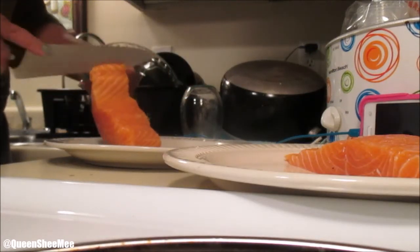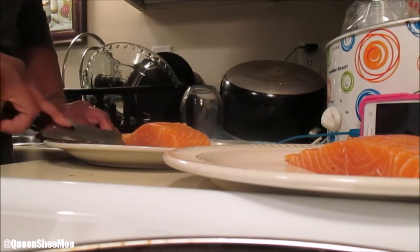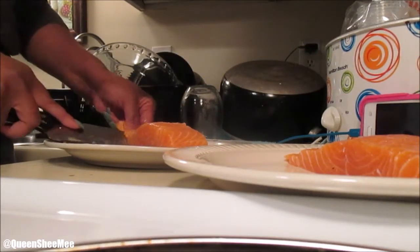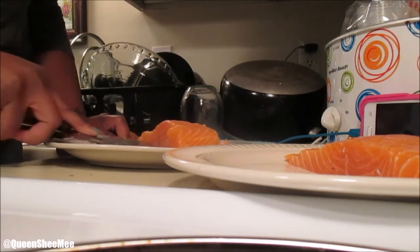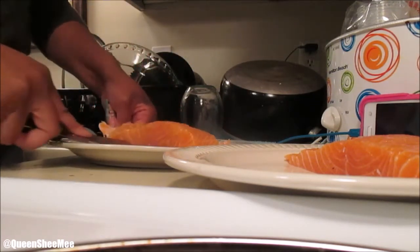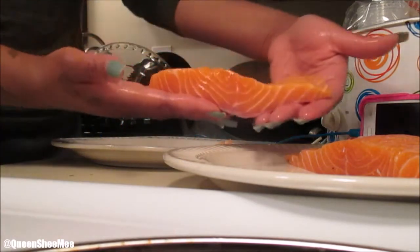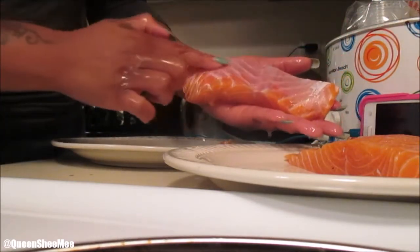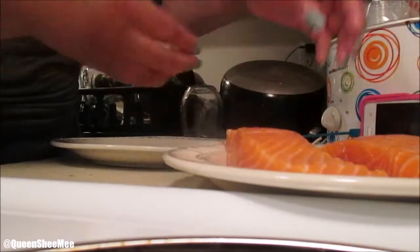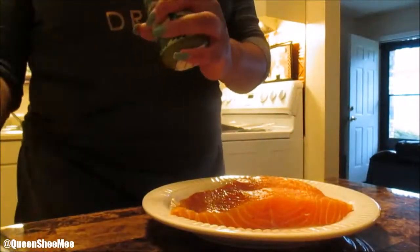The second fillet was a little bit thinner on the end, so you see me taking a little bit longer to begin the skinning process - I was just cutting off the end piece. Salmon is so good for you: it's high in omega-3 fats, which is very good for your heart, and it's great if you're on a weight loss journey. It helps you get the necessary fats you need for a healthy diet overall.